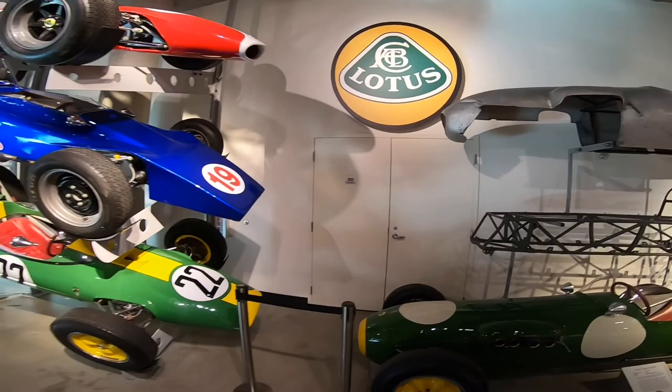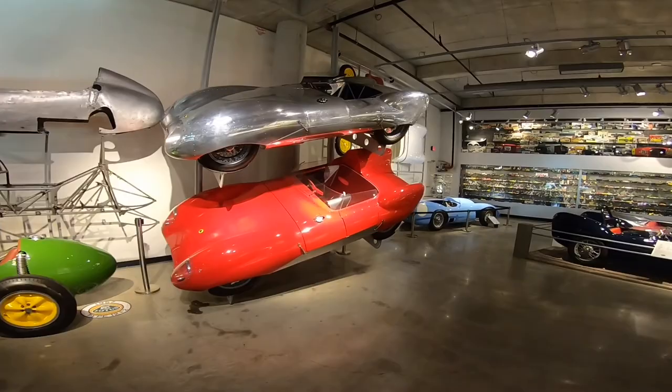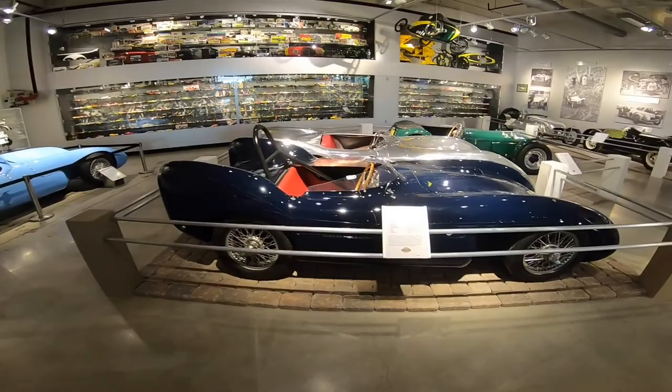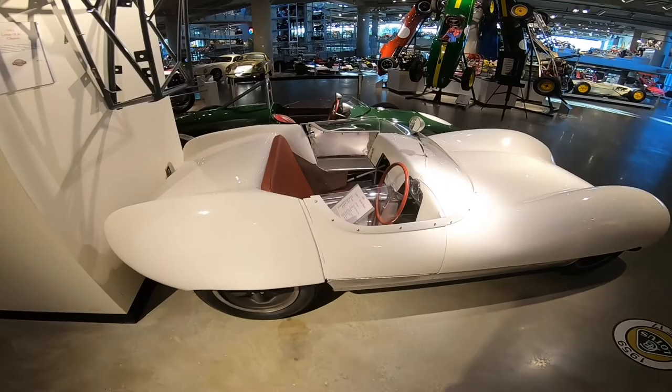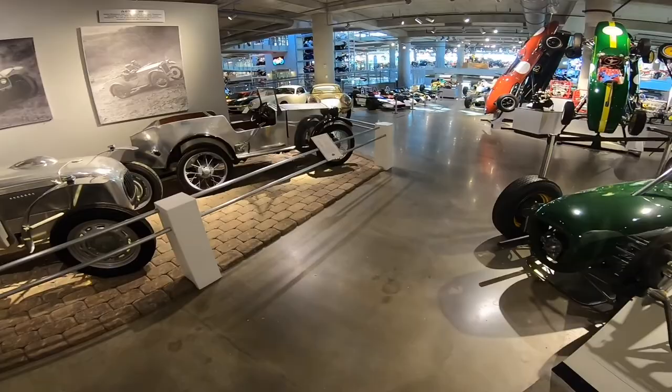For all you Lotus fans out there — as soon as you enter the building and pay for the tickets, this is on the right. I saved this for the last bit of the video. Some amazing looking cars here — Mark 9, Lotus 17. I can't even fit in that. This is a crazy Lotus collection — crazy collection!